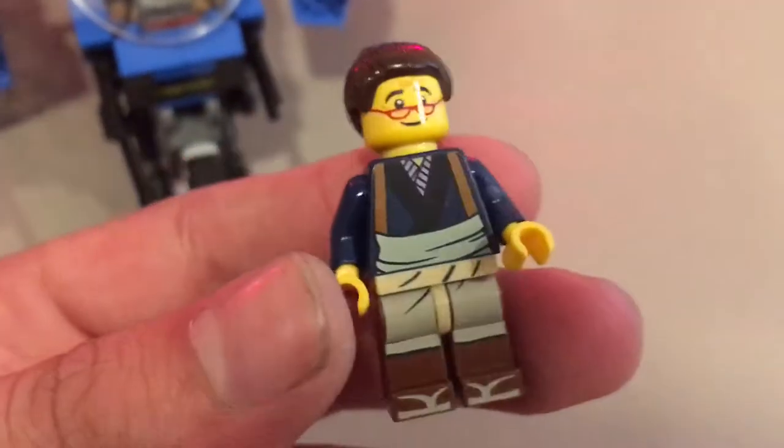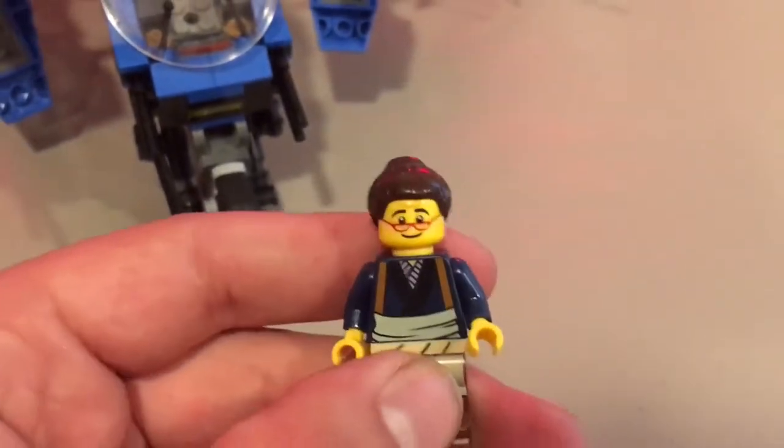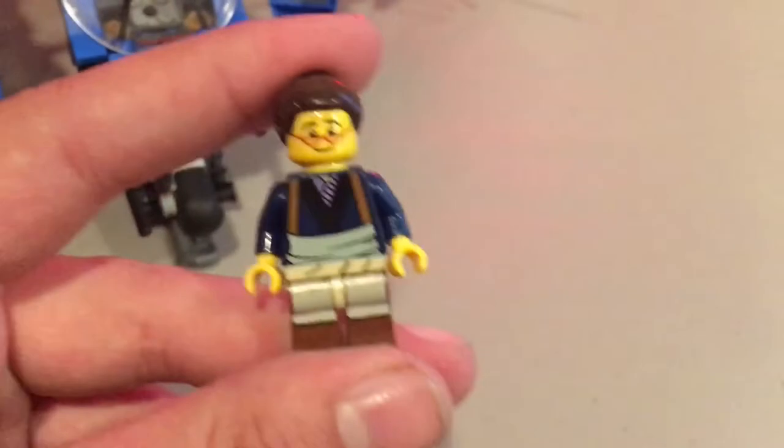Moving on we have Edna, who is Lloyd's adoptive grandmother. She's very plain and generic - looks more like a city character from the Lego Ninjago movie. Still looks really cool though, definitely a cool minifigure.